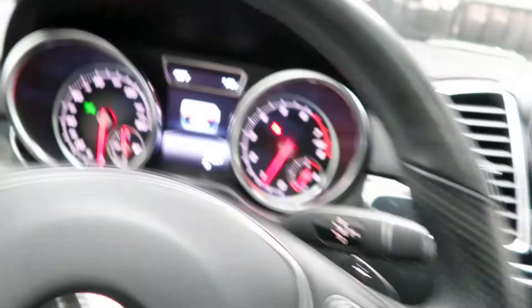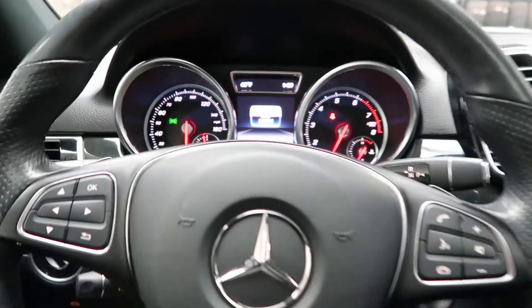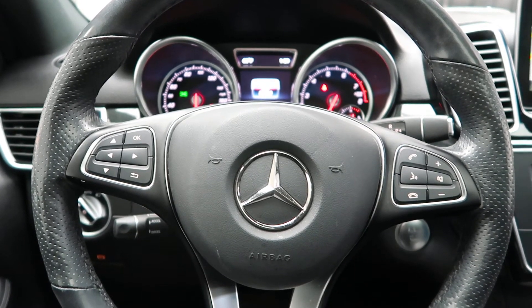This GLE has 37,704 miles. Carfax and service records are available online. If you'd like to view more photos of this GLE 350 4Matic, check out FeldmanImports.com for more information.